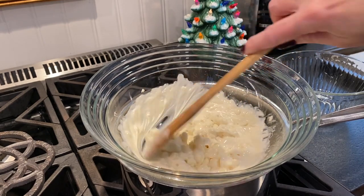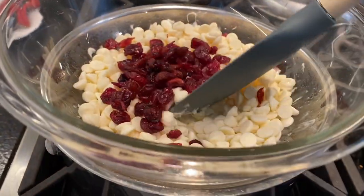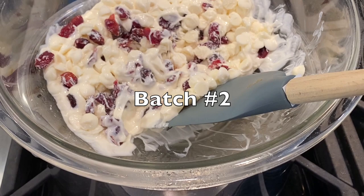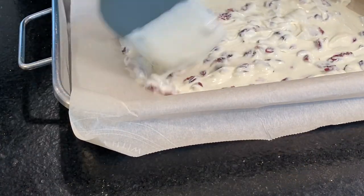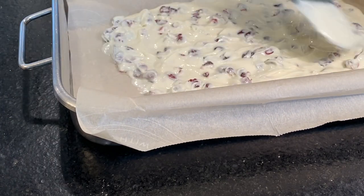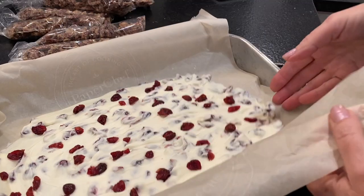This particular one I added dried cranberries after I poured it, and then I did a second version where I put the cranberries right in, and it was a lot easier. Then I just added some cranberries on top so people would know what they were getting. You can see the water's at a low boil heating up the bowl, which is melting the chocolate. Once it's all melted, pour it into a parchment-lined pan, let it cool completely, then break it apart and put it into bags.